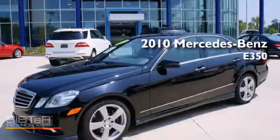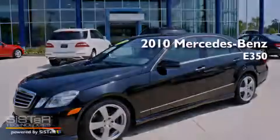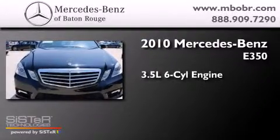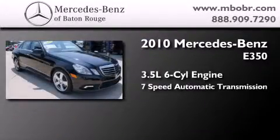This is a certified, pre-owned, 2010 Mercedes-Benz E350. It has a 3.5-liter, six-cylinder engine and a seven-speed automatic transmission.